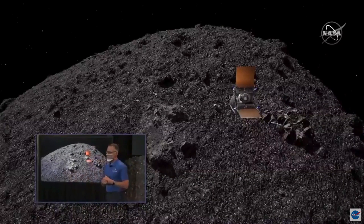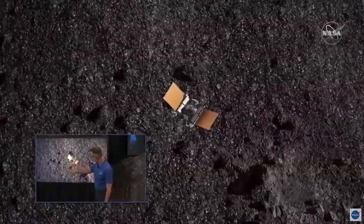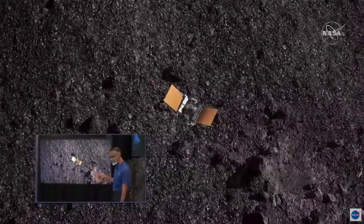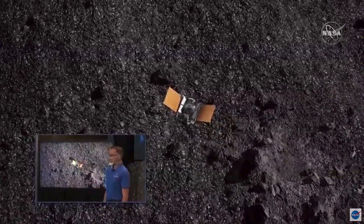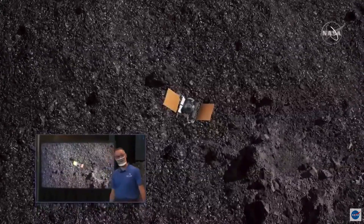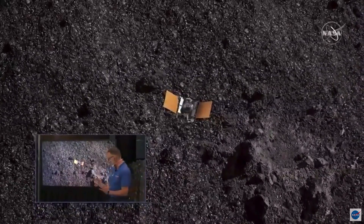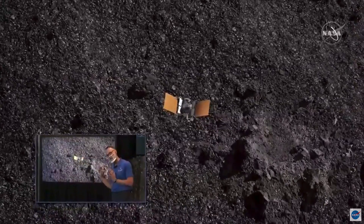That's another excellent Star Wars reference — always. You can also see here in the simulation the Nightingale sample site, down in the lower corner. This is our target; this is what we're trying to get into with that spacecraft. It looks like there's a lot of boulders around it. Yeah, generally the surface of Bennu is rough and rugged and covered with boulders. Nightingale really does stand out as a pretty unique, interesting area on the surface.